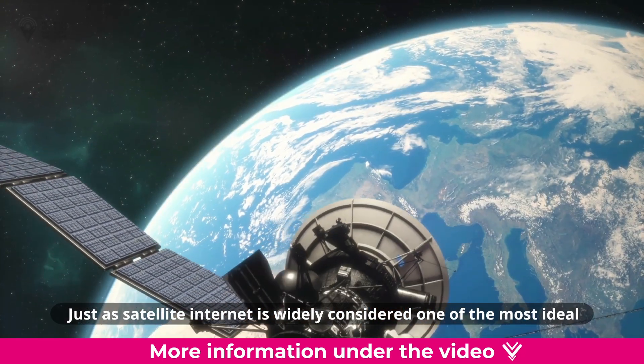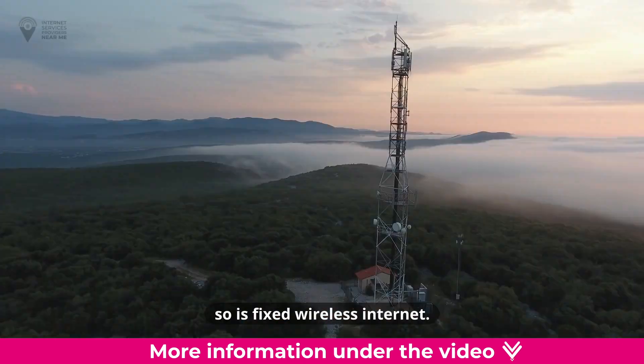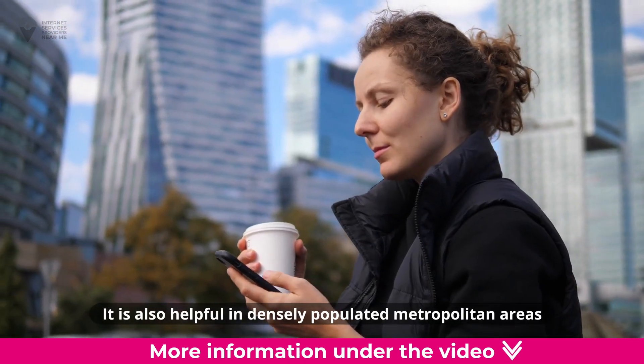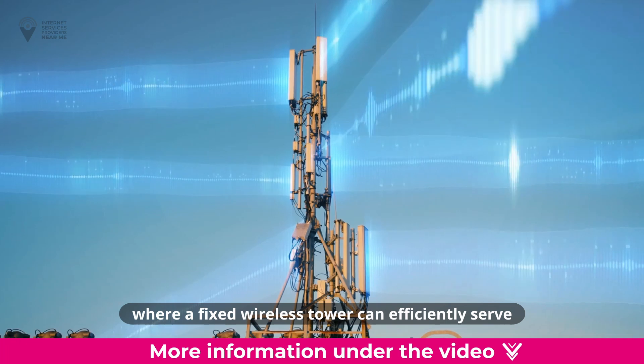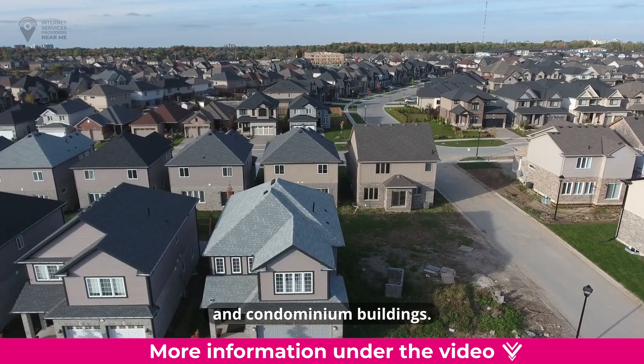Just as satellite internet is widely considered one of the most ideal rural internet options, so is fixed wireless internet. It is also helpful in densely populated metropolitan areas where a fixed wireless tower can efficiently serve many people in apartment and condominium buildings.